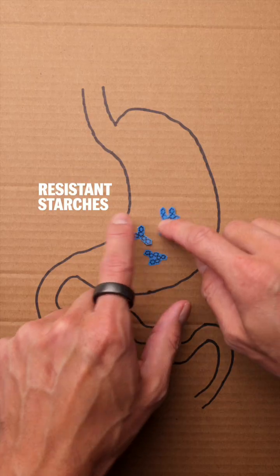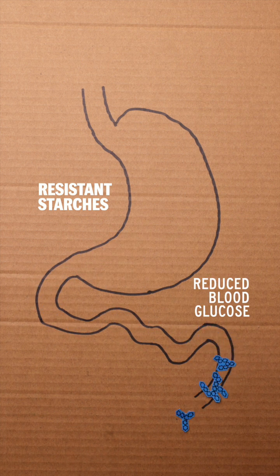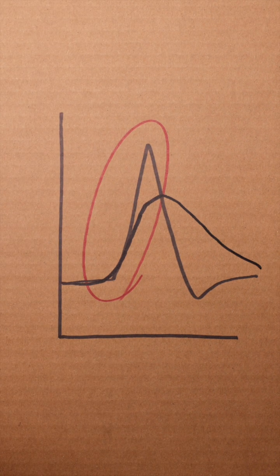How about resistant starches? These starches resist digestion and can bypass the breakdown process, so they don't make it into the bloodstream. The goal is pretty simple: reduce how much and how quickly glucose enters the bloodstream, and this will reduce the slope of the graph.